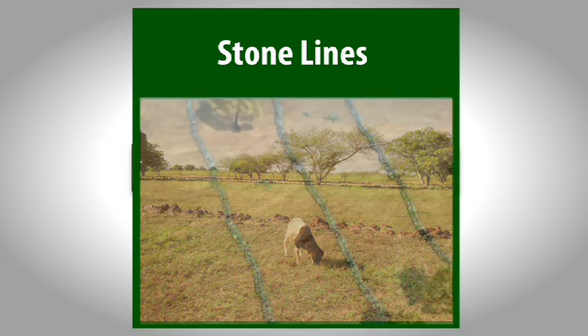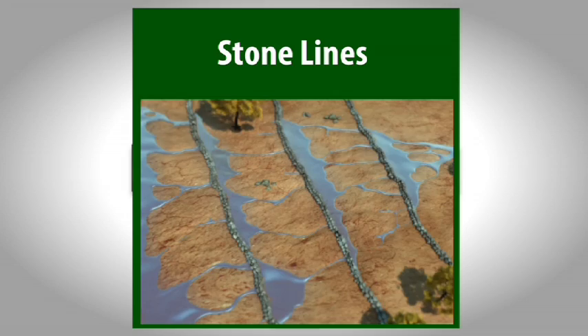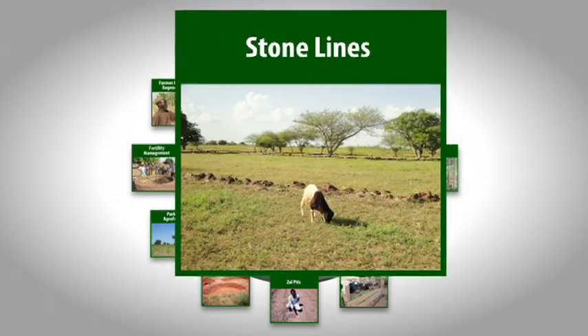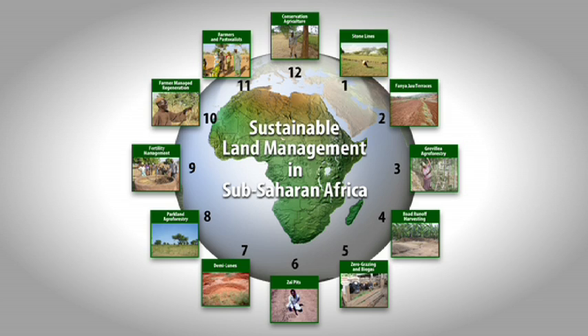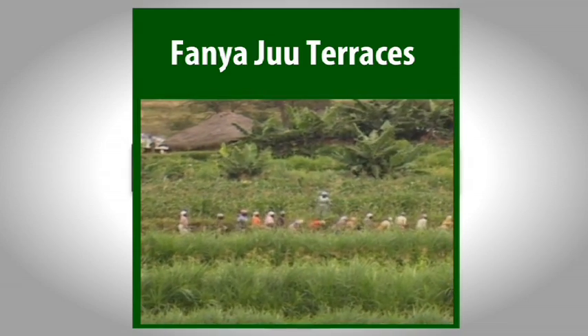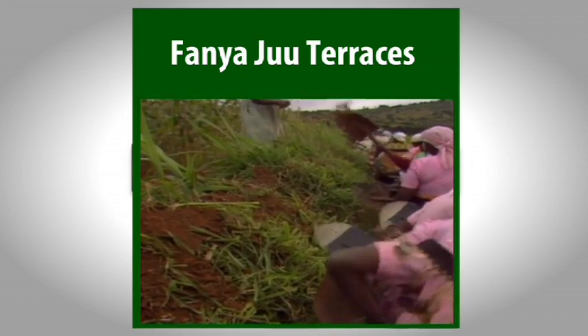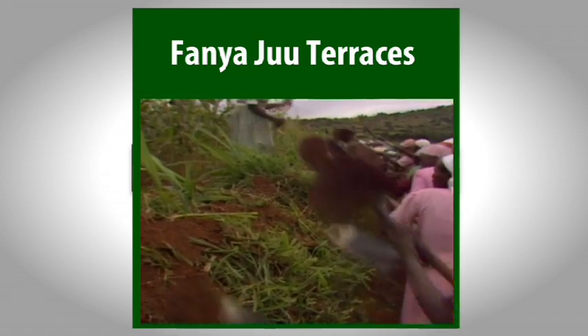The first film features contour stone lines, a simple water harvesting system found throughout the Sahel. Based on a tradition, stone lines have been improved by farmers working together with technicians. Fanya Juu terraces are the backbone of the very successful soil conservation campaign in Kenya. These robust structures are now spreading throughout the region.